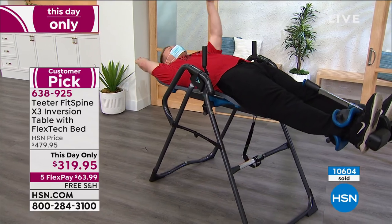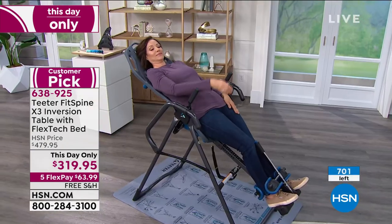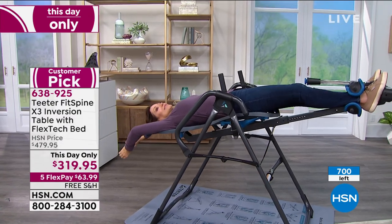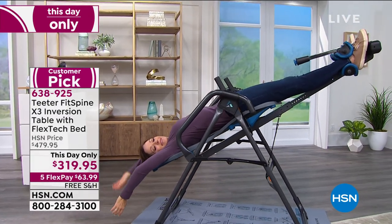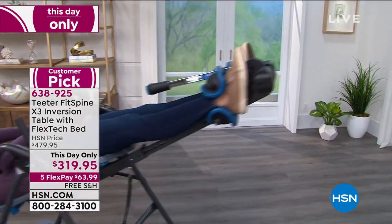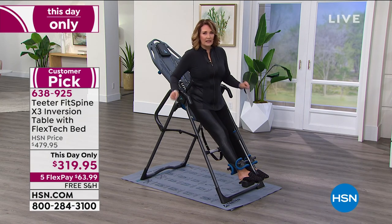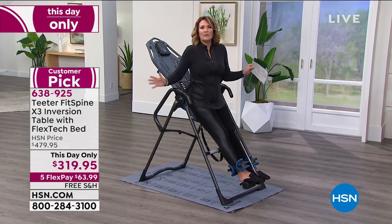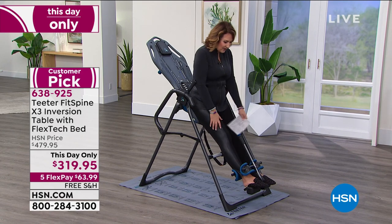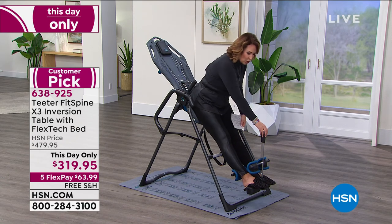They did this as a special for us for this one show. I really wanted all of you to experience it. If you're new to HSN, right now you are spending $63.99 — that is all you spend today. It's free shipping and handling. This comes almost fully assembled for you. Very little assembly — it takes moments to put together. It's very intuitive, easier than ever to use. It has a longer pole — mine, you have to bend and pull a little thing up and twist it, but this you don't do that.